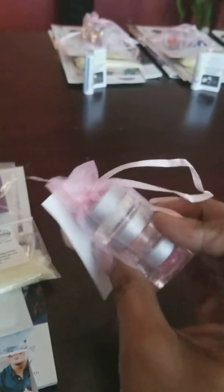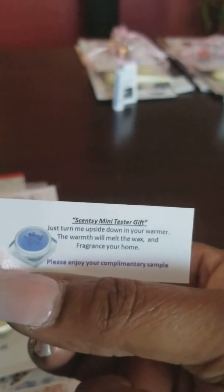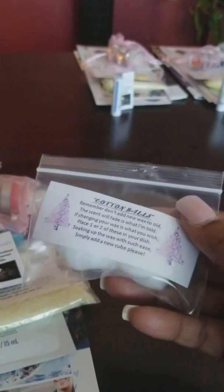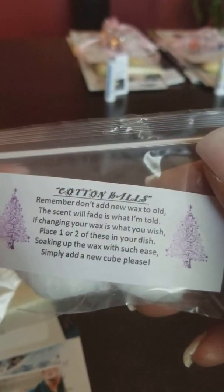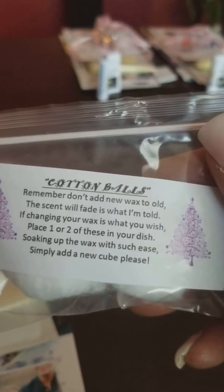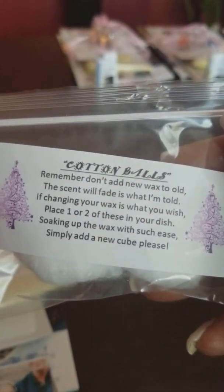I have tons and tons of discontinued testers, so I'm going to give them three little mini testers and this little card that tells them: just turn it upside down in their warmer, it'll melt the wax and fragrance your home. Please enjoy your complimentary sample. Also with that, they get cotton balls, and this card tells them how to change their wax with the cotton balls. It reads: 'Remember, do not add new wax to old — the scent will fade is what I'm told. If changing your wax is what you wish, place one or two of these in your dish. Soaking up the wax with such ease, simply add a new cube, please.'